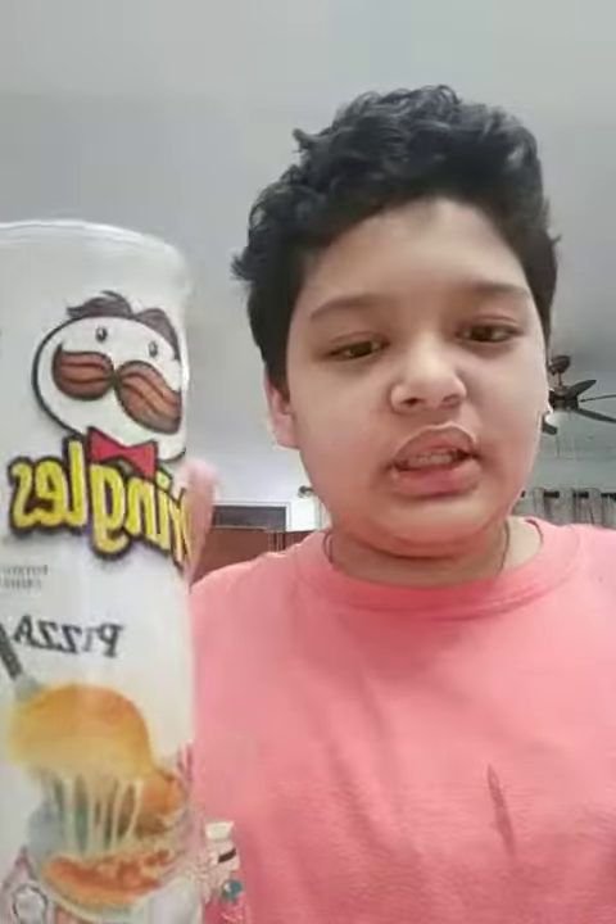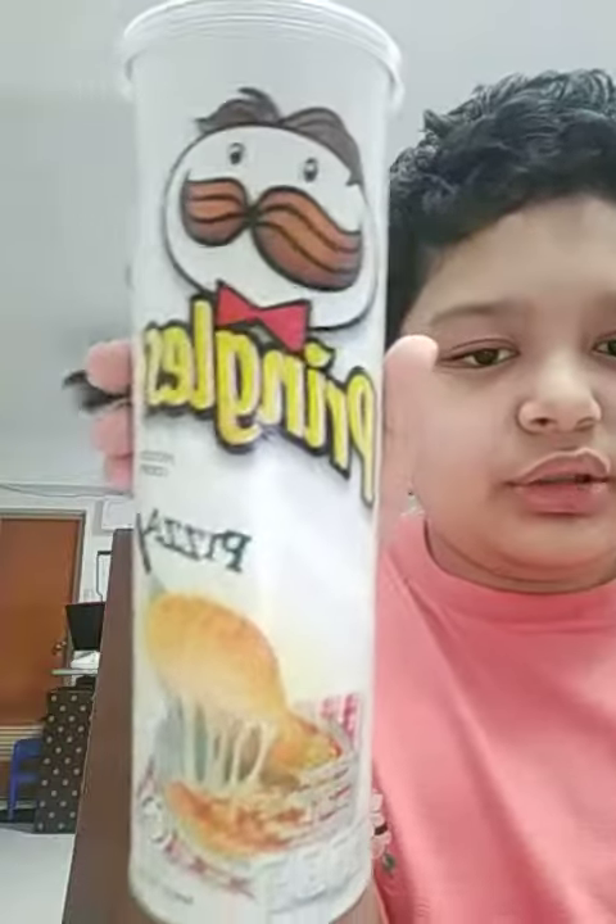Welcome back, and today we're going to show you what we got in Ellen's. She's got an M&M one, so I'm filling it with M&Ms. I also got a pizza flavored Pringles.